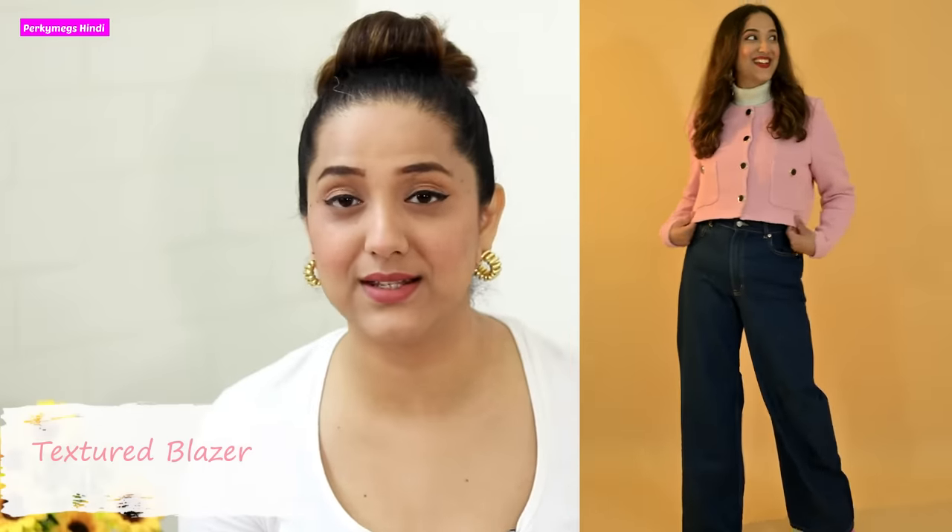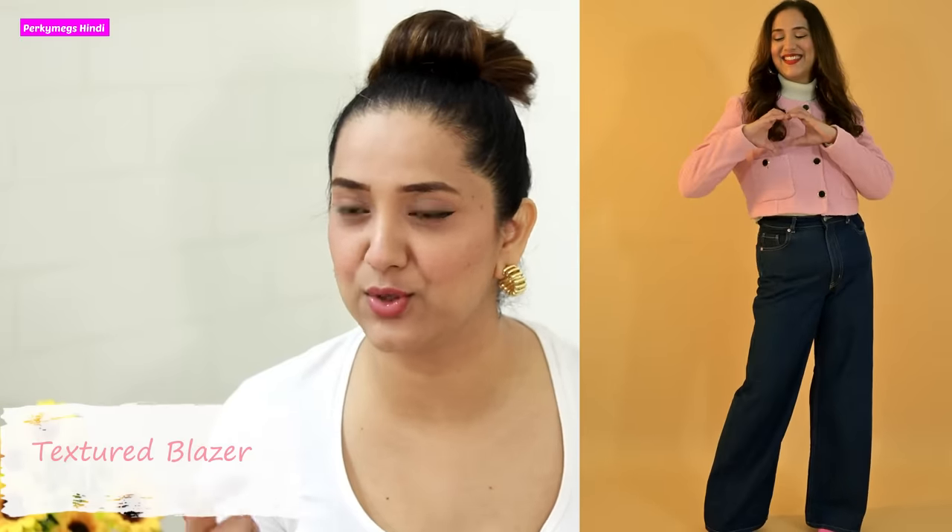My current favorite clothing item is this pink textured blazer which I got in the winter season. I have worn it a lot. Even as the cold is almost fading, it's still a little cold for me so I wear this a lot. The texture, the look, the overall vibe is very good — so this is definitely in my current favorites list.